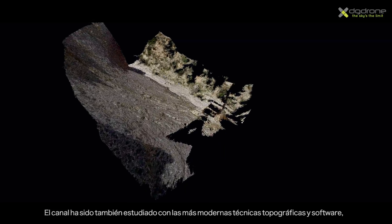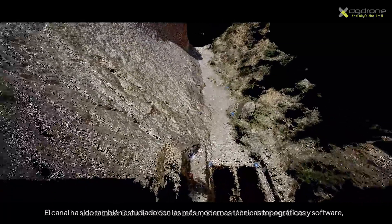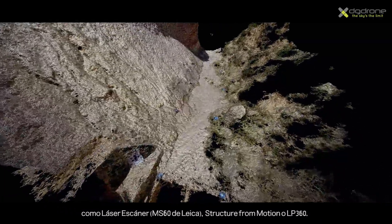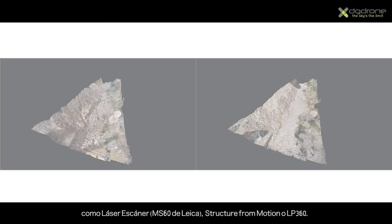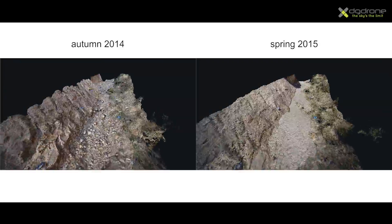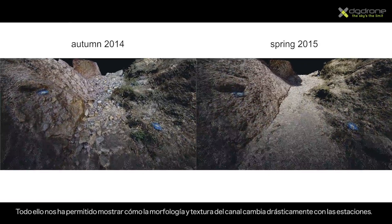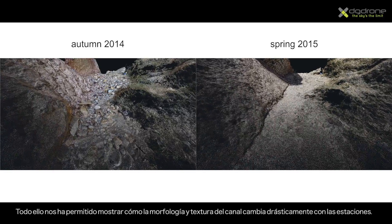The channel has also been surveyed by the most modern topographic technologies and software, such as terrestrial laser scanning using the Leica multistation, Structure from Motion, or LP360. This has allowed us to understand how channel morphology and texture dramatically change seasonally.